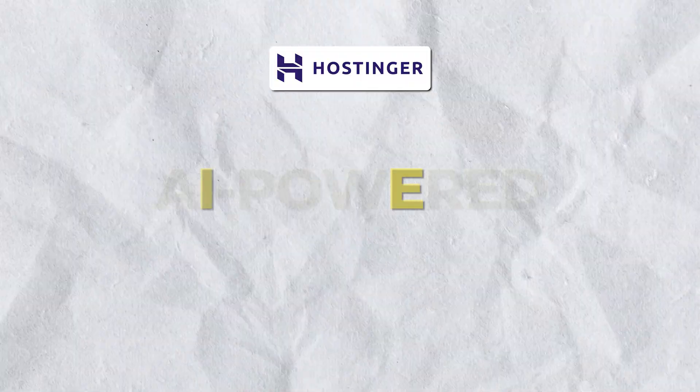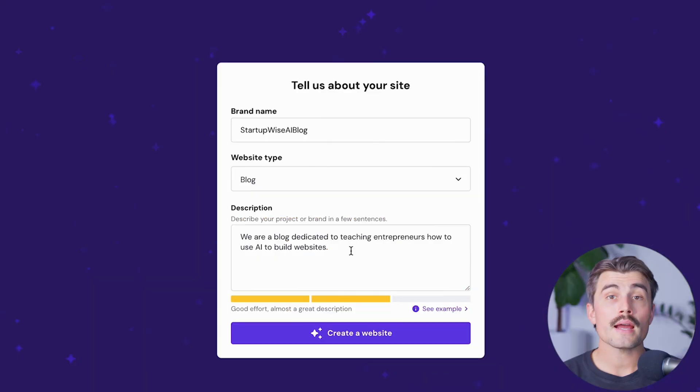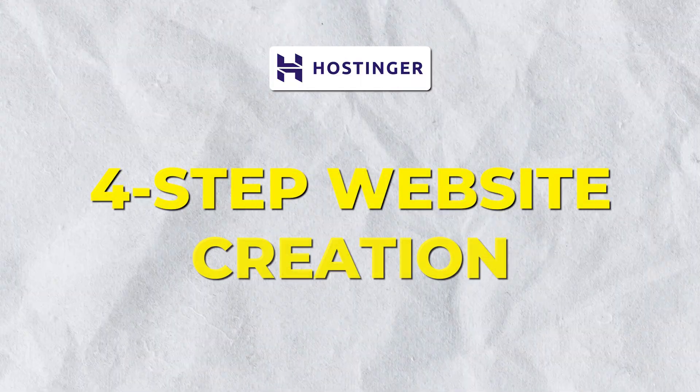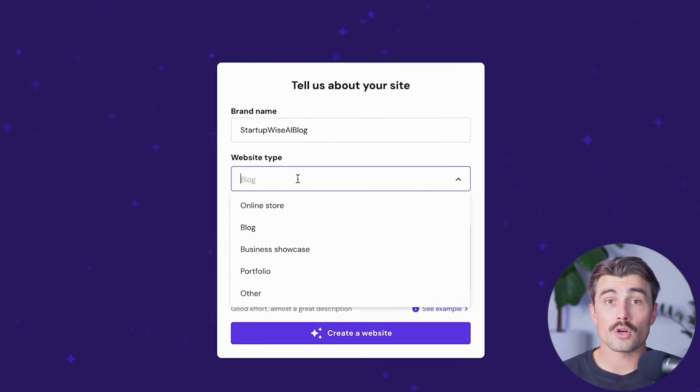Now moving into the key features of Hostinger, focusing on the AI Website Builder. First up, the AI-powered content creation: Hostinger's AI Website Builder uses advanced machine learning algorithms to generate a custom site based on your business description. It also offers AI tools for content creation, helping you produce unique, SEO-friendly website copy effortlessly. Building a website with Hostinger is extremely straightforward — all you need to do is enter your brand name and select the website type.